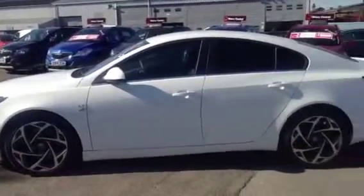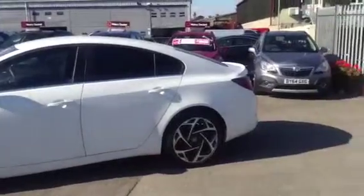To test drive this Insignia, give our sales team a call today or click the Enquire Now box. Finance options are also available as well as Bayless service plans. Thank you for viewing.